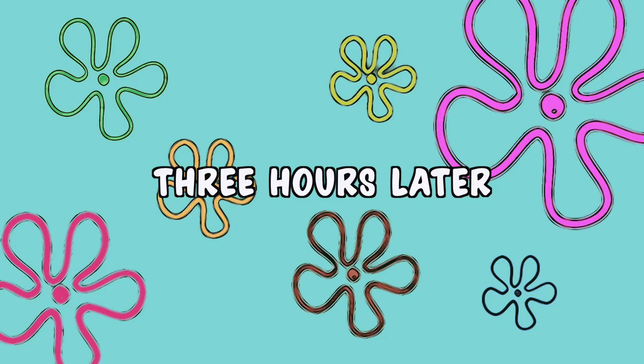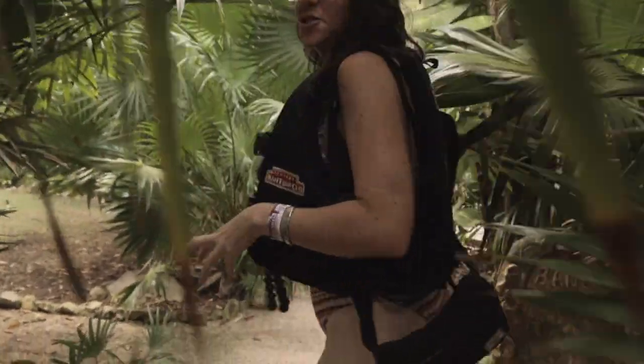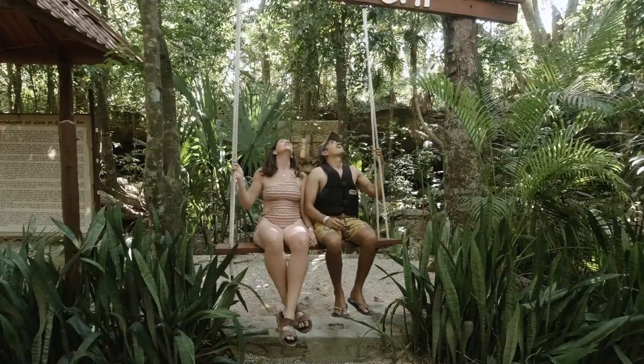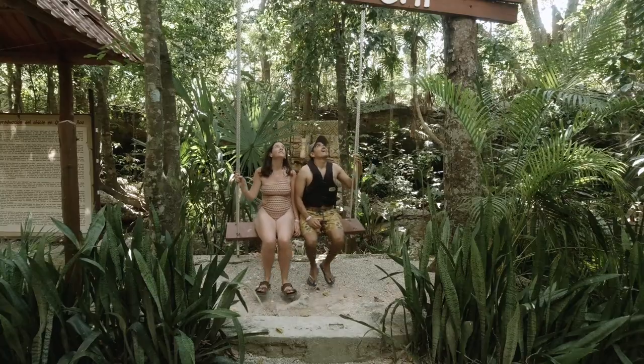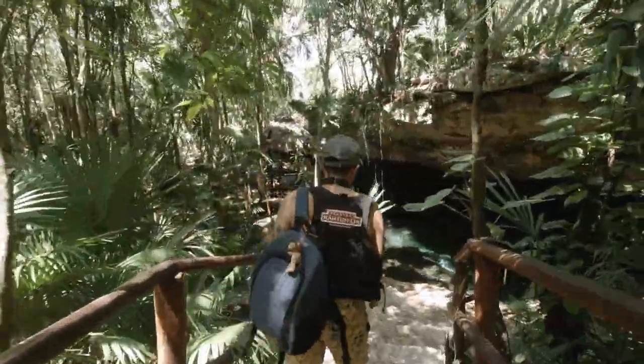Three hours later. How beautiful is this? You are truly getting the opportunity to immerse yourself in the jungle here. These trees are millions and millions of years old. Not a single person is here — amazing.